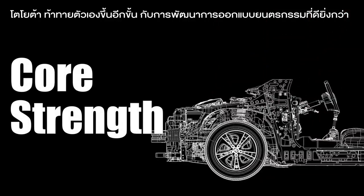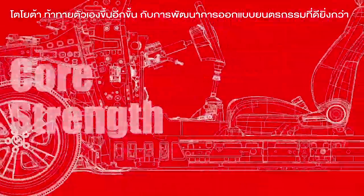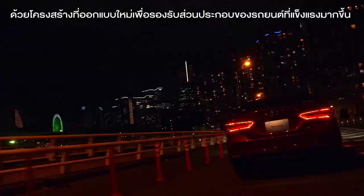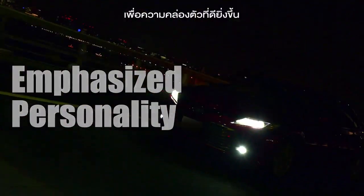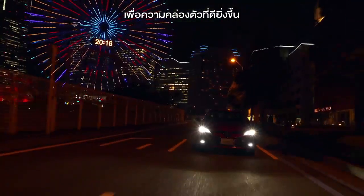Toyota's newest challenge: to make ever better cars. A totally redesigned platform that has dramatically strengthened its core components to deliver superior driving dynamics.